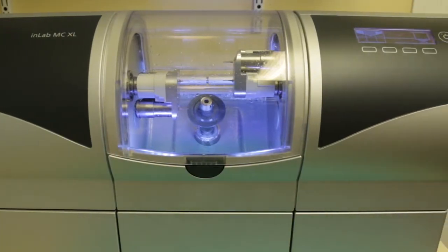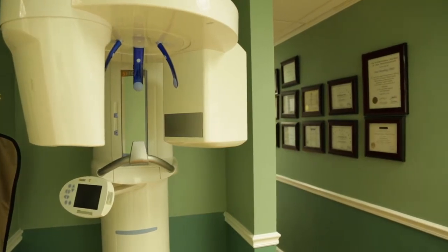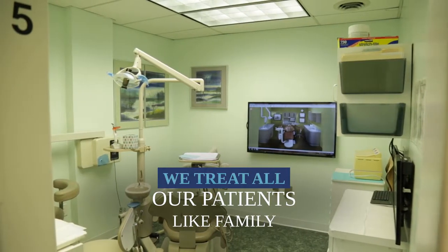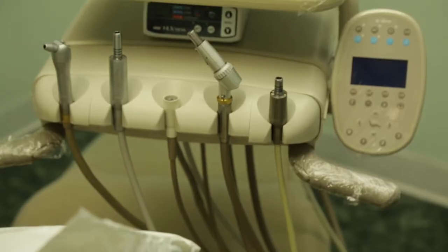For anybody with anxiety about receiving treatment or any oral surgery, we do our best to make you feel as comfortable as possible. Everybody who comes through the doors — family, friends — we want you to feel relaxed when you're sitting in the dental chair and ready to receive treatment and better yourself.